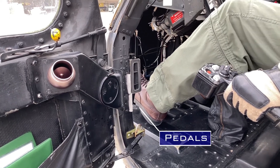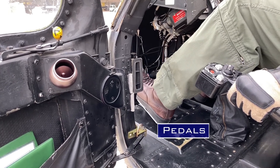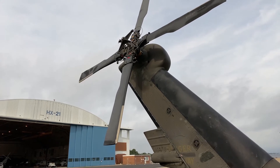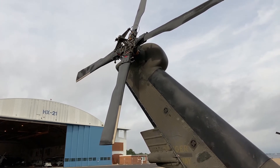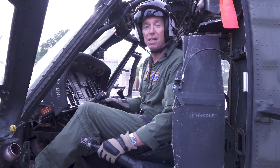These pedals on the floor control the nose of the helicopter. They work by controlling the tail rotor at the back of the helicopter. Not only does the tail rotor allow the pilot to control where the nose is pointing, but it keeps the fuselage of the aircraft from spinning because the engines are pushing the rotor blades around.